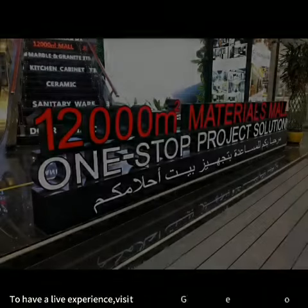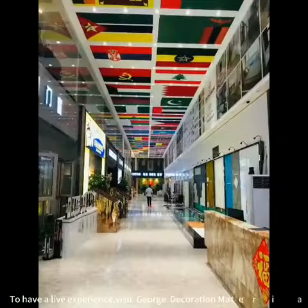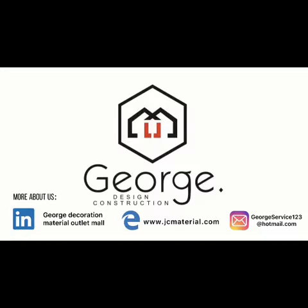To have a live experience, visit George's Decoration Material at the mall. Thank you all for watching.